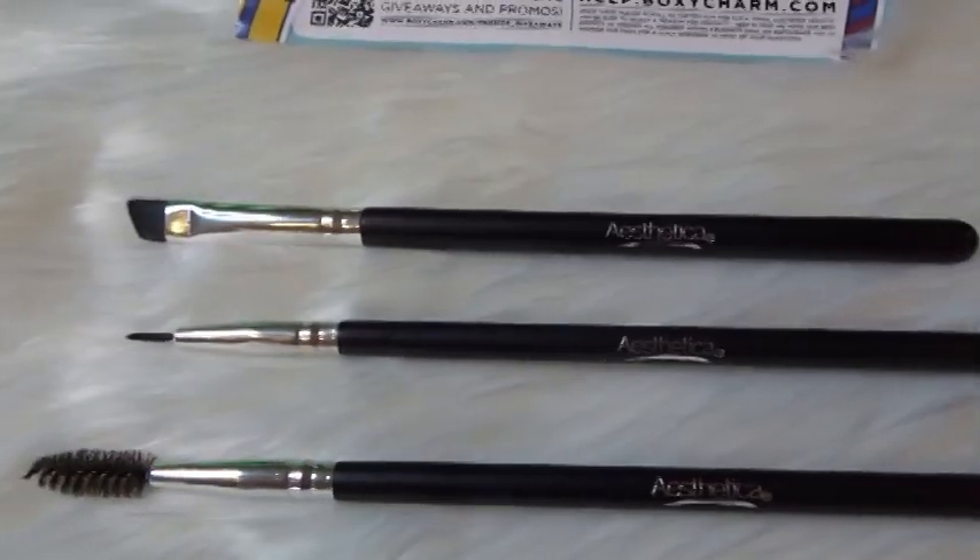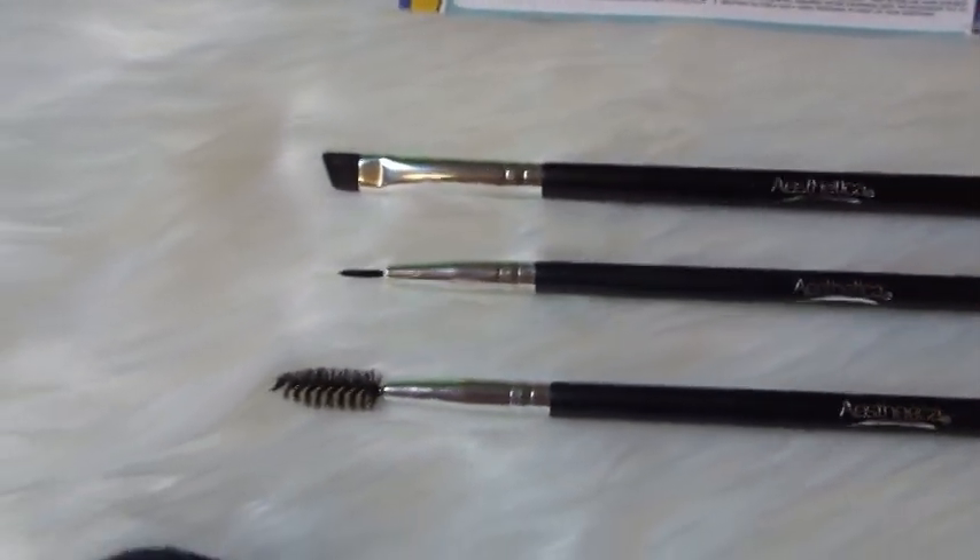I see two brushes in here. First in the box is the Aesthetica three-piece brush set. These retail for $45 and they aren't travel size — these are full-size brushes, they just come in a little trio set. I love eyebrow spoolies; I'm so glad they sent me a new one because mine is kind of old and ratty. They gave you an angled eye brush — I would probably use this for my brows, though it's a little thick, so I'd probably use it to line my lower lash line. And then they gave you a pointy one for eye shadow and eyeliner so you can get that perfect wing.